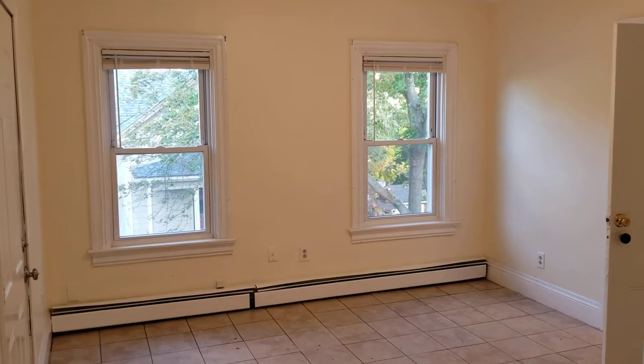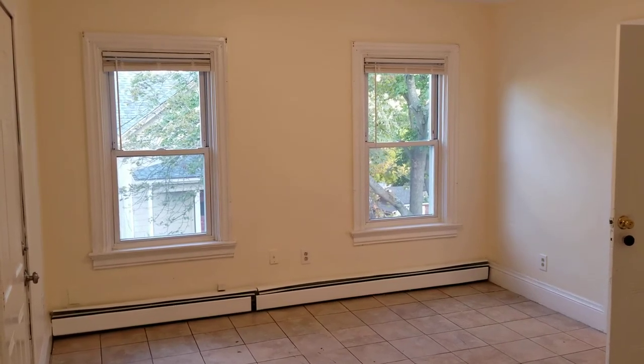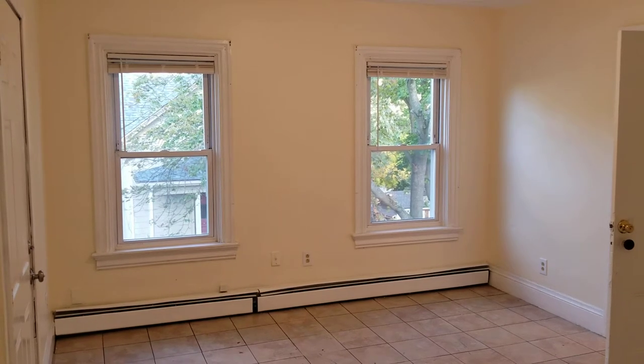Hello everyone, this is Jacob with Nexus and I'm here at 27 Lisbon Street Unit 3 located in Providence, Rhode Island.